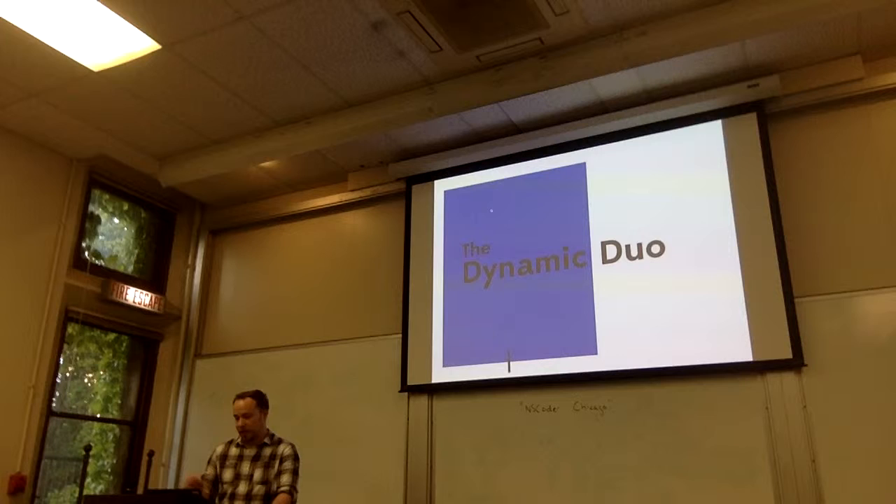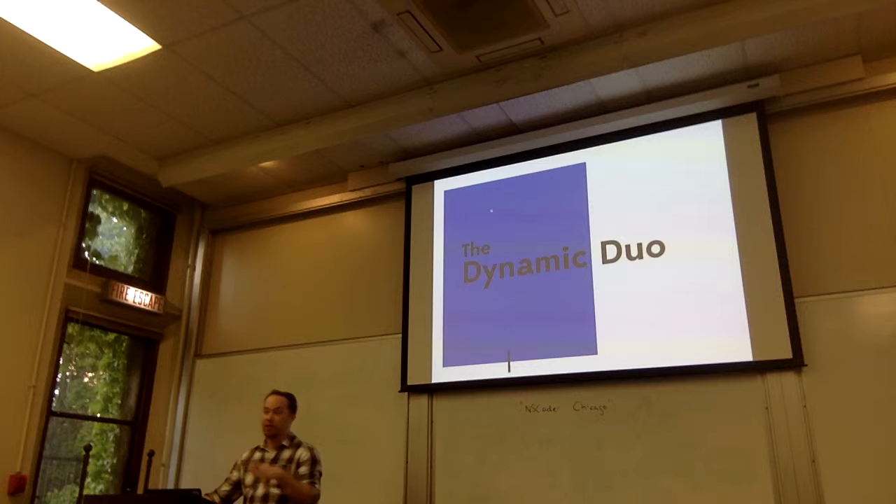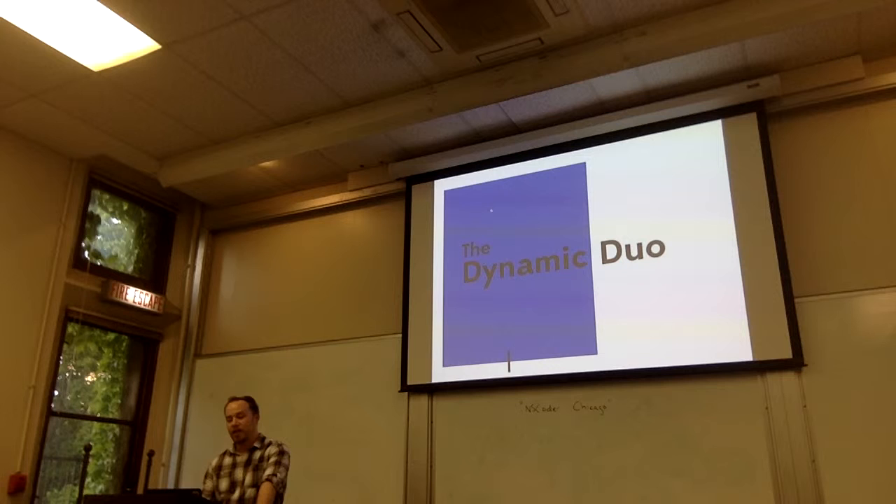So today I'm going to talk about the dynamic duo of designers and devs. I want to give a little background of where I started to where I'm at now, to illustrate that designers are coming from very different backgrounds, so there can be some friction and misunderstanding of what each realm is focused on and what we're doing.